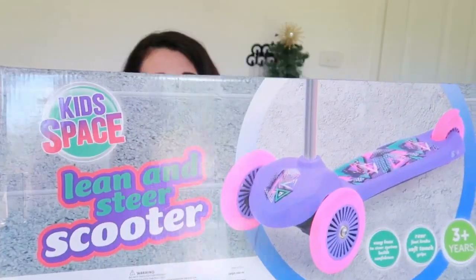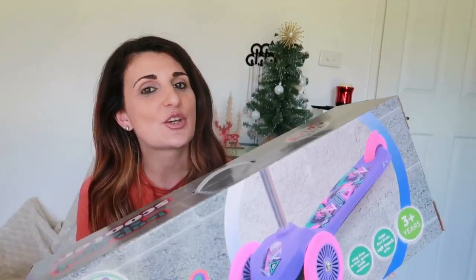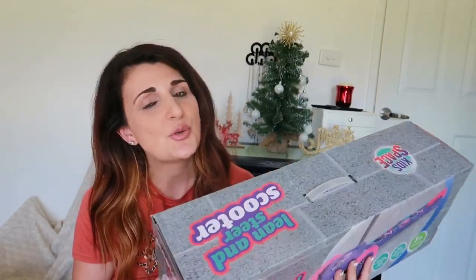So let's get into it. I'm going to show you what Santa is getting Adriana first. She has requested a scooter just like her brother did, so of course Santa is delivering. This is the scooter she will be getting this year — it's exactly the same as her brother's but obviously the girl version, so the pink and purple one. It has two wheels at the front and one brake wheel at the back and it's the easy lean to steer system scooter.